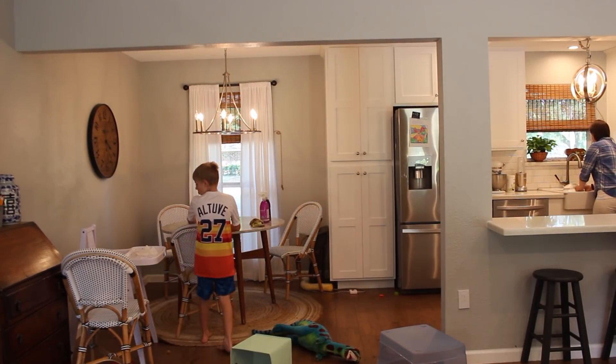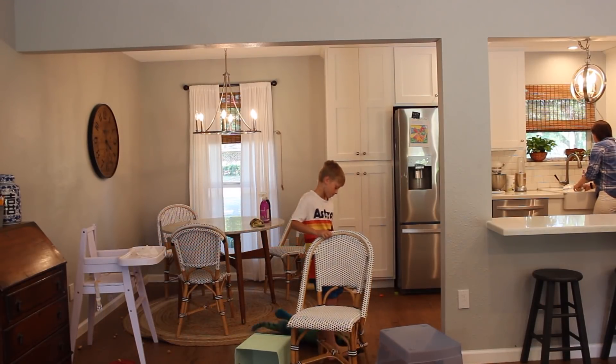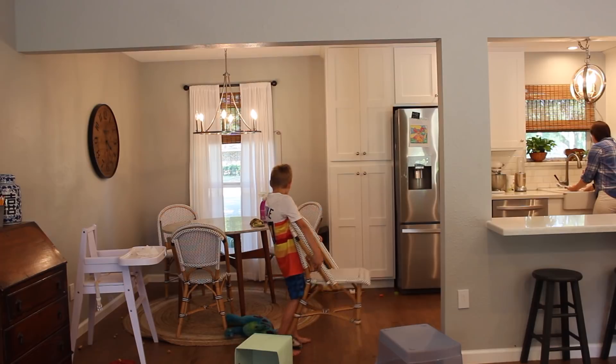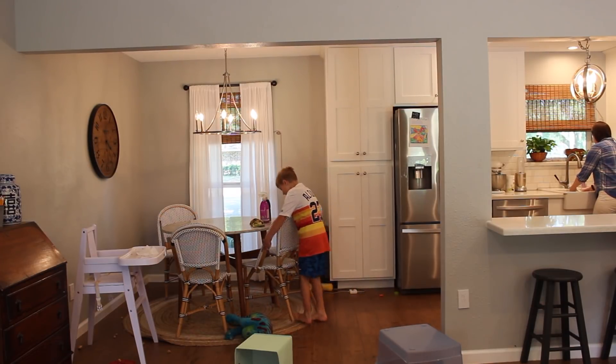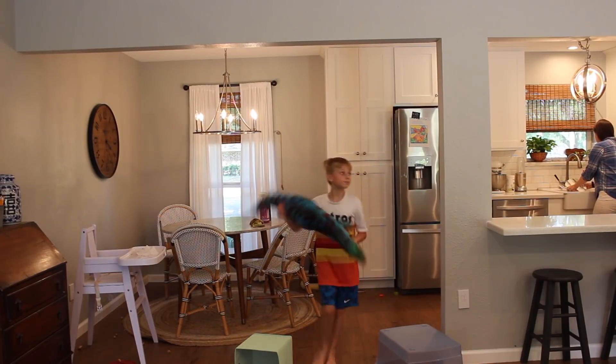My oldest plays a big role in helping out with cleaning the house, especially when we're trying to speed clean and get the house cleaned up so we can go somewhere. He helps out a ton — he does pick up after his little brother, which is so great and helpful.